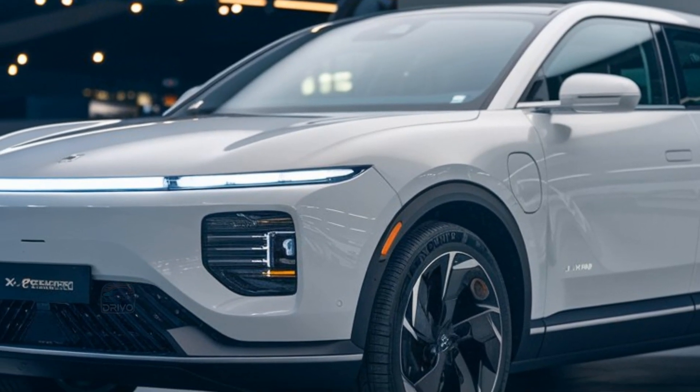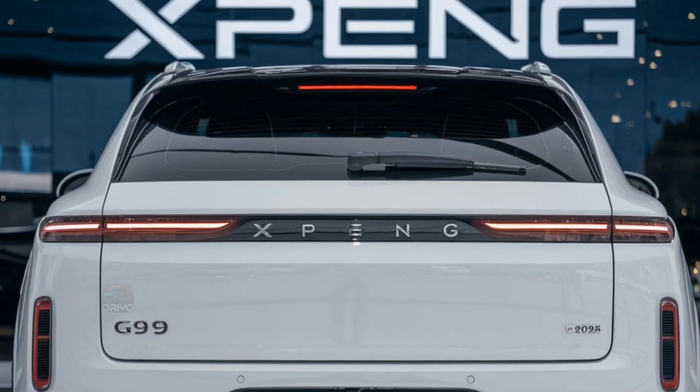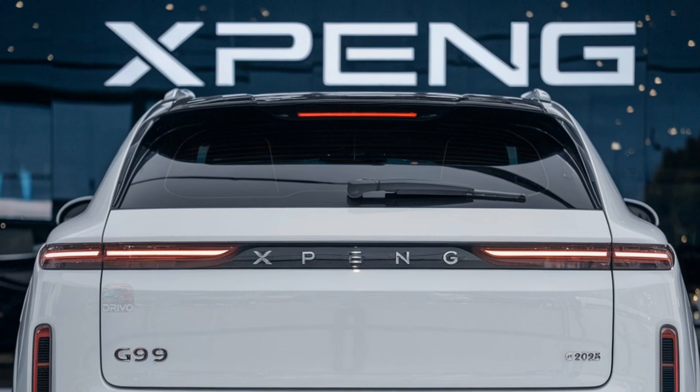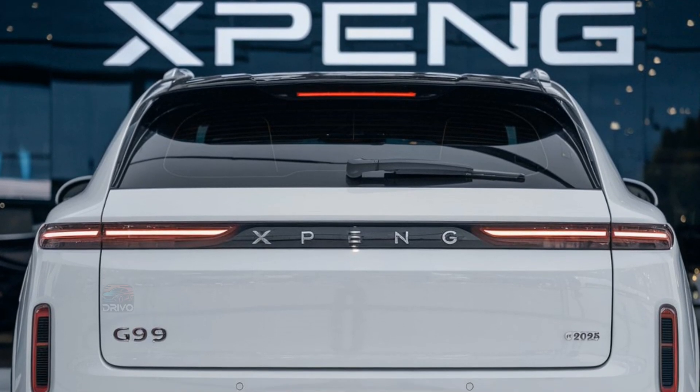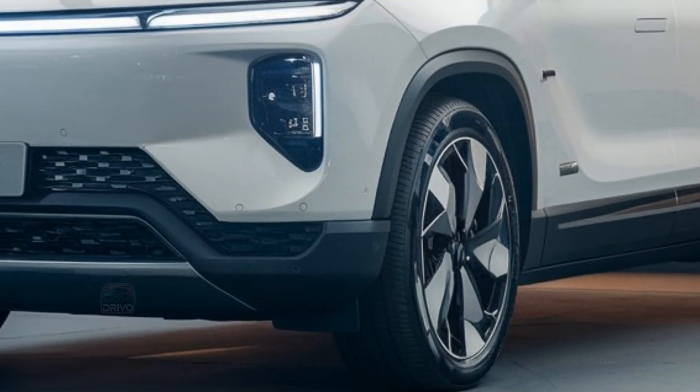The X-Peng G9 is equipped with advanced battery options, offering ranges up to 700 kilometers on a single charge. Its ultra-fast charging system supports 800-volt architecture, allowing 200 kilometers of range in just five minutes.